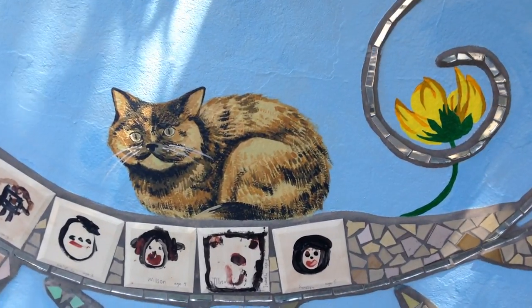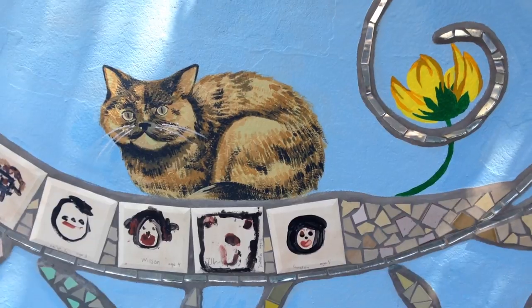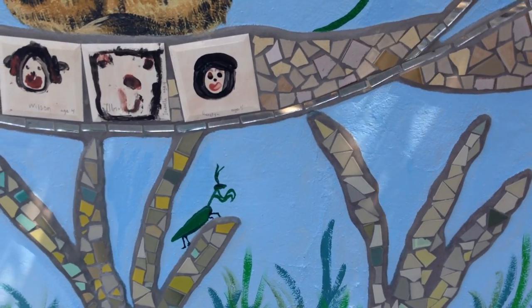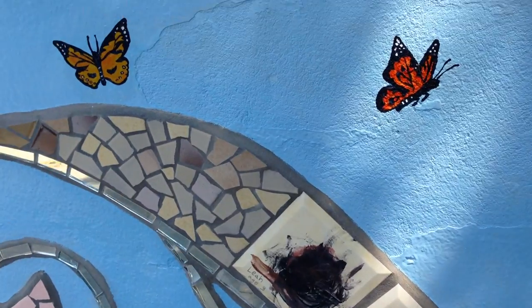Here's Taylor's cat — this has become the star of the show. We'll have to get that cat a name. Chris did some amazing critters: this praying mantis and the butterflies.